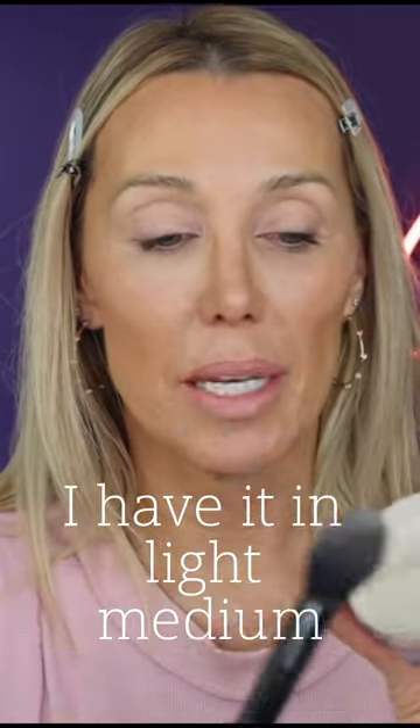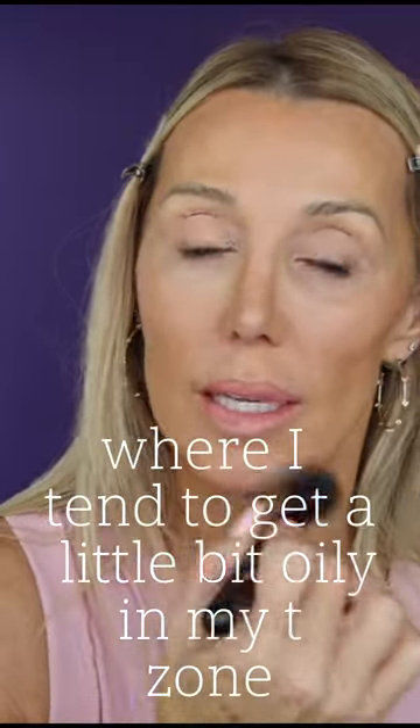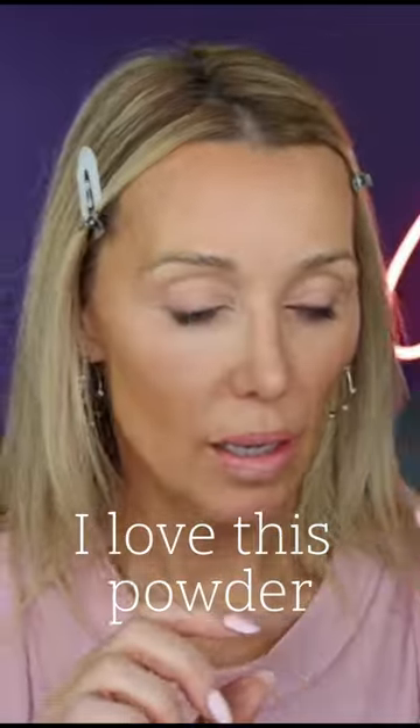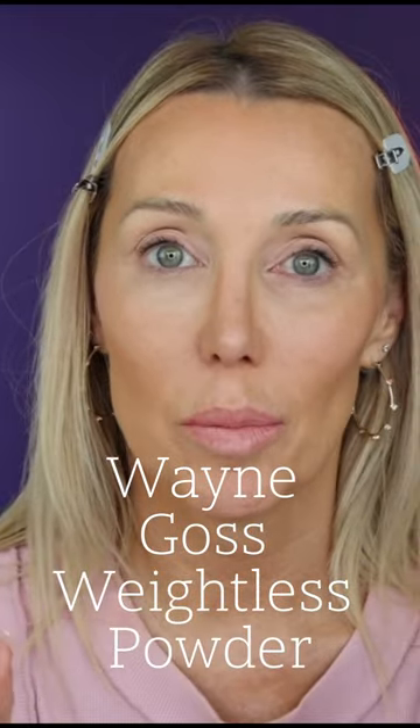I have it in light medium, so it adds just a touch of color. I like to put it just around my nose where I tend to get a little bit oily in my t-zone, just to set that area a little bit. I love this powder — it ranks right up there with the Wayne Goss Weightless Powder.